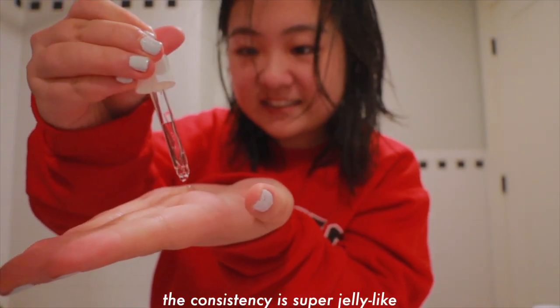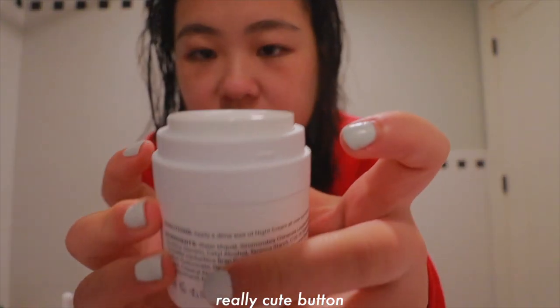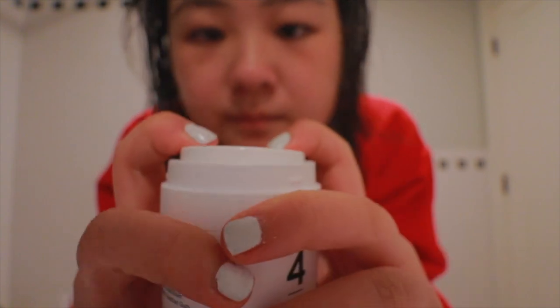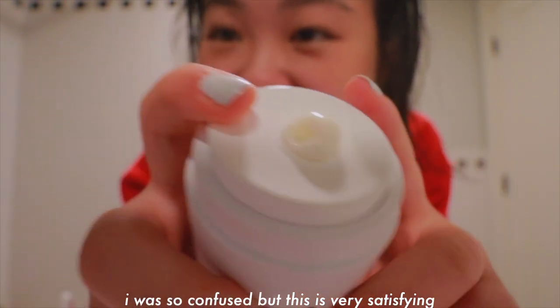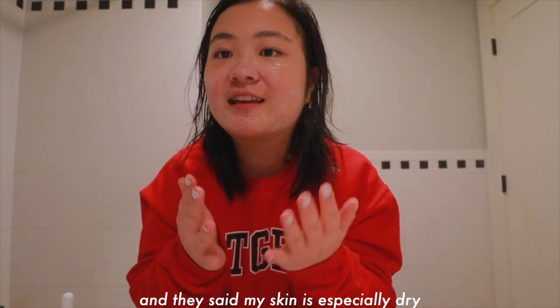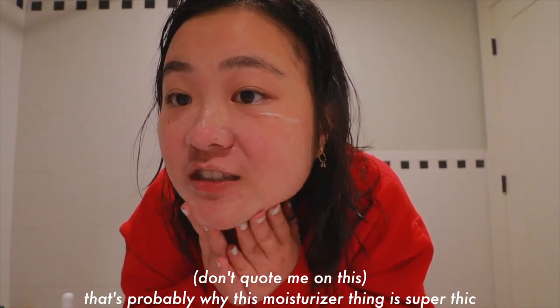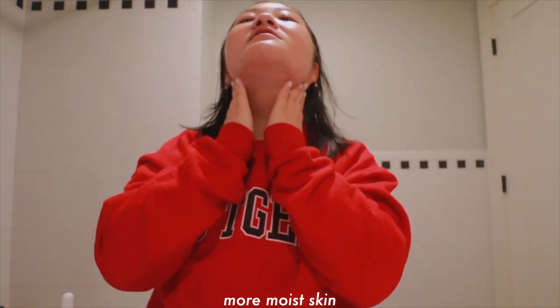After the shower — the consistency is super jelly-like, it feels kind of nice. It's a really cute bottle but I don't know where it's supposed to come out from. I was so confused, but this is very satisfying. I sent my photos to Your Skin and they said my skin is especially dry — that's probably why this moisturizer is super thick, which is nice. I need some more moist skin.